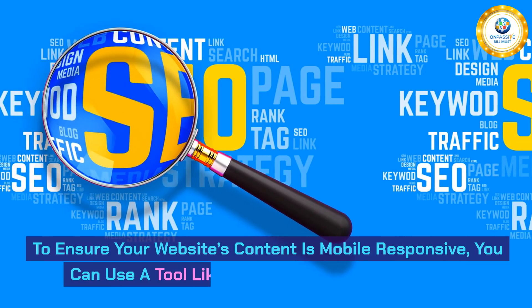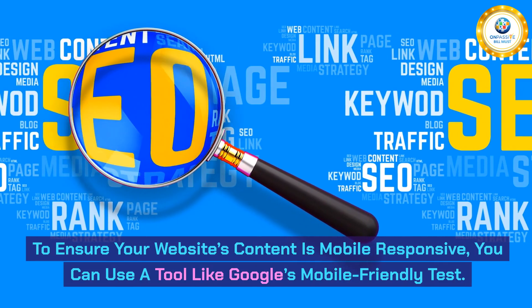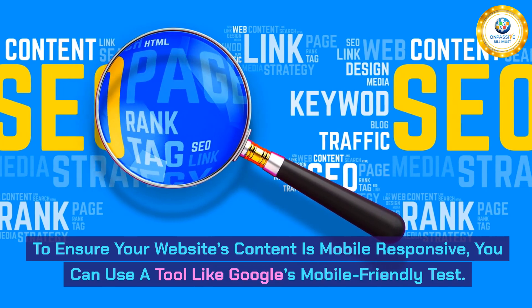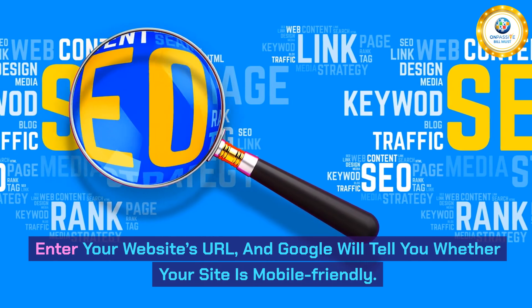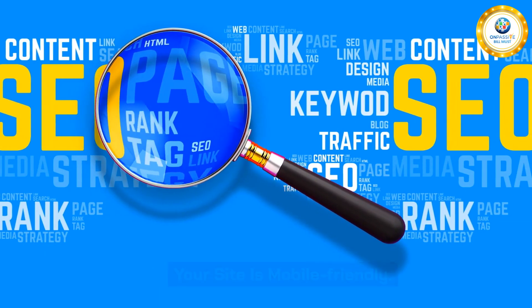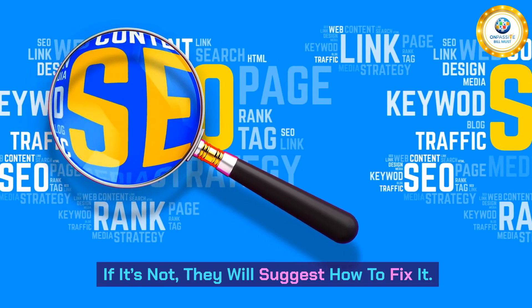To ensure your website's content is mobile-responsive, you can use a tool like Google's mobile-friendly test. Enter your website's URL, and Google will tell you whether your site is mobile-friendly. If it's not, they will suggest how to fix it.